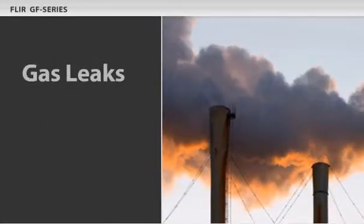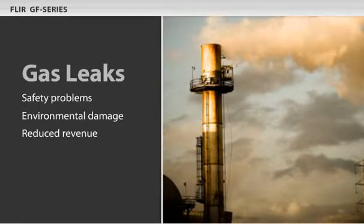Gas leaks. They cause safety problems, environmental damage, and they reduce revenue.